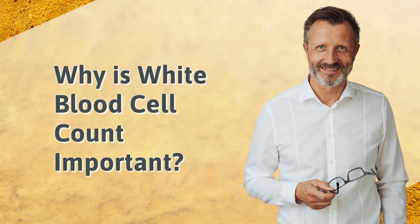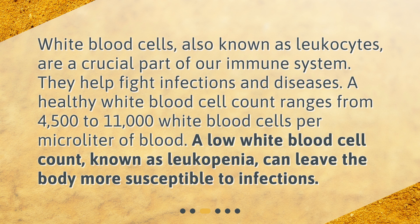Why is white blood cell count important? White blood cells, also known as leukocytes, are a crucial part of our immune system. They help fight infections and diseases. A healthy white blood cell count ranges from 4,500 to 11,000 white blood cells per microliter of blood. A low white blood cell count, known as leukopenia, can leave the body more susceptible to infections.